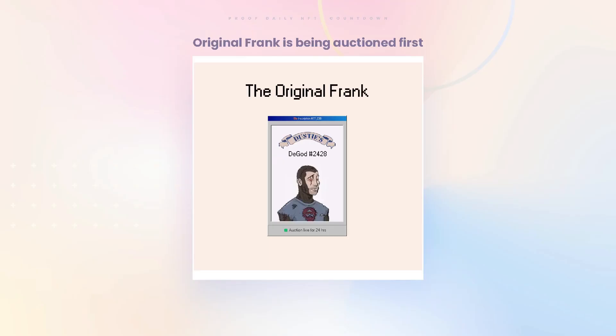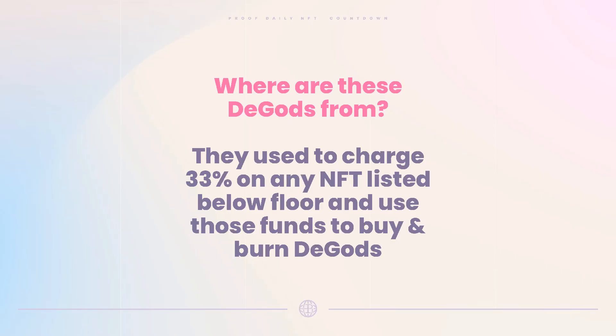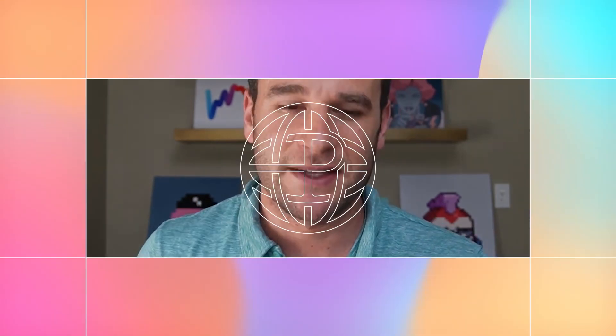The very first one — Frank's original D:Gods NFT — will be auctioned separately before the first-come-first-served process, also in DUST. Where are these 535 D:Gods coming from? They were all burned. D:Gods used to charge 33% royalties on anyone who listed below the floor and sold, and that treasury was used to buy and burn floor NFTs. So those burned NFTs are now being brought back to life on Bitcoin — kind of cool and clever. This team is always doing interesting things.